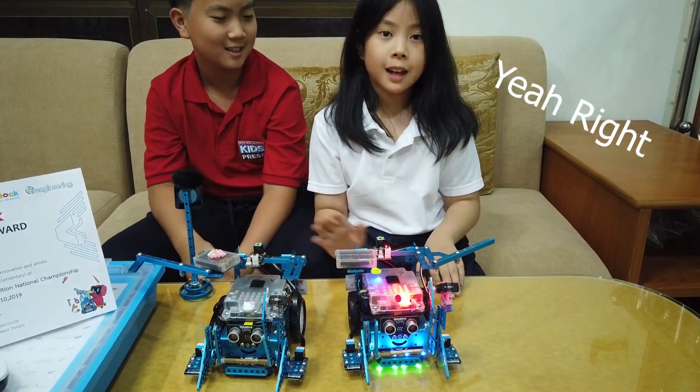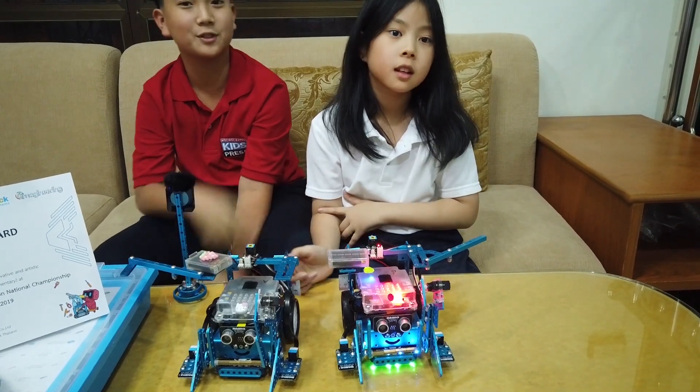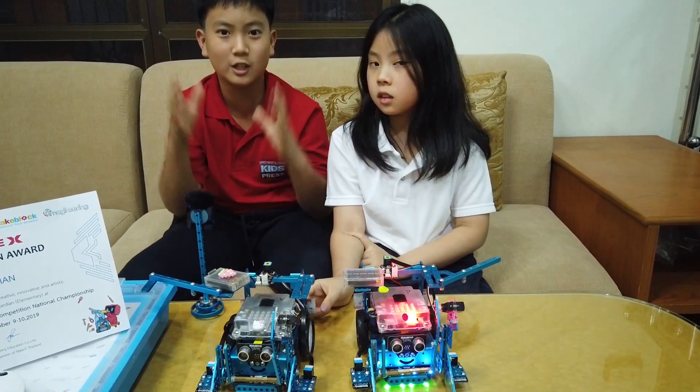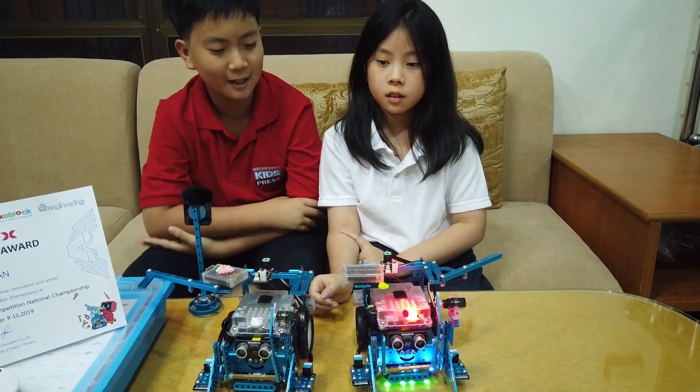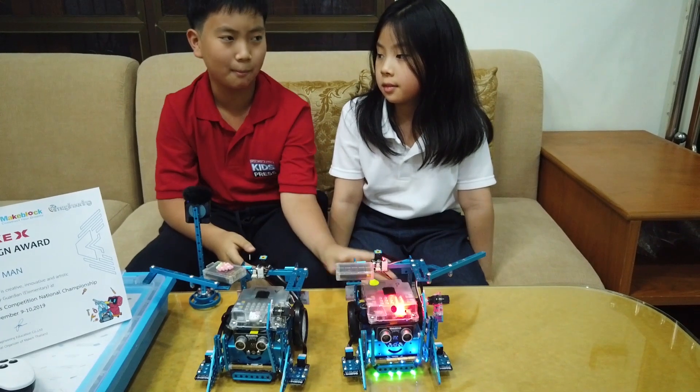Okay guys, that was a Thai song and it was for kids. It's about an elephant. The second time is really better though — like totally, you can see the difference. So after that, I'm going to introduce our bot and what each part does.